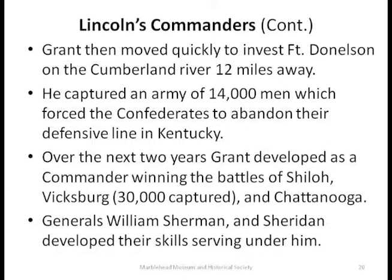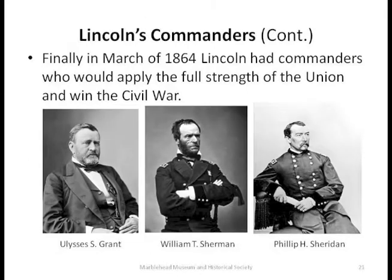Grant had several good generals under him, and two — Sherman and Sheridan — became very good. In March 1864, Lincoln appointed Grant as Lieutenant General, the top general in the army. He ordered all his forces to mount simultaneous attacks on the simple principle that if you attack the Confederacy everywhere, they could defend one point but some other point was going to break. Lots of things went wrong but got straightened out in the end. It was basically a battle of attrition won.